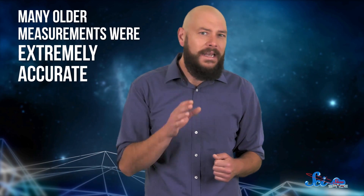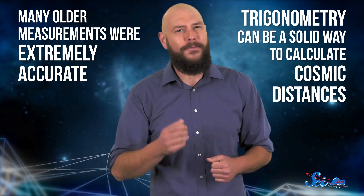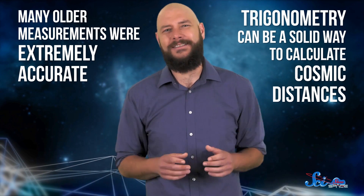This technique works incredibly well within the solar system, and it doesn't just tell us the distances to objects like the moon and nearby planets. It also shows us that many older measurements were extremely accurate, and that good old-fashioned trigonometry can be a solid way to calculate cosmic distances.